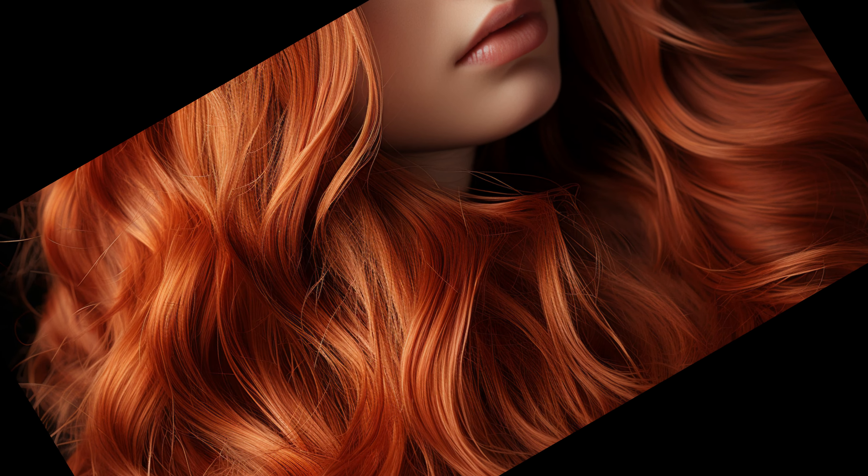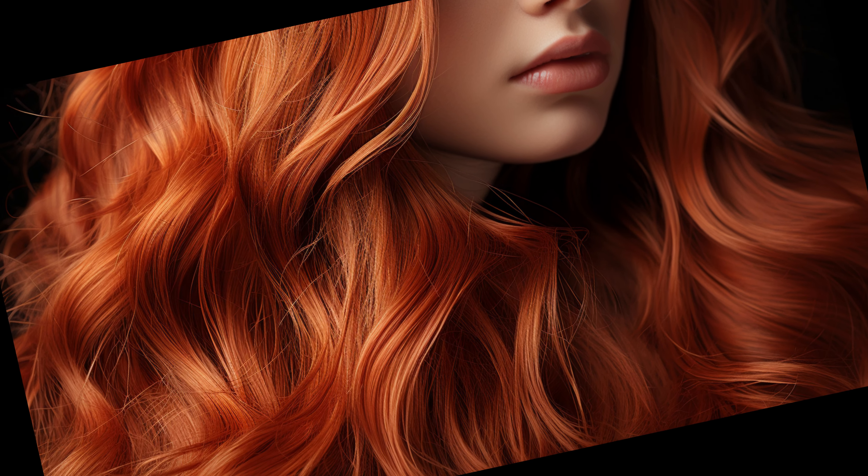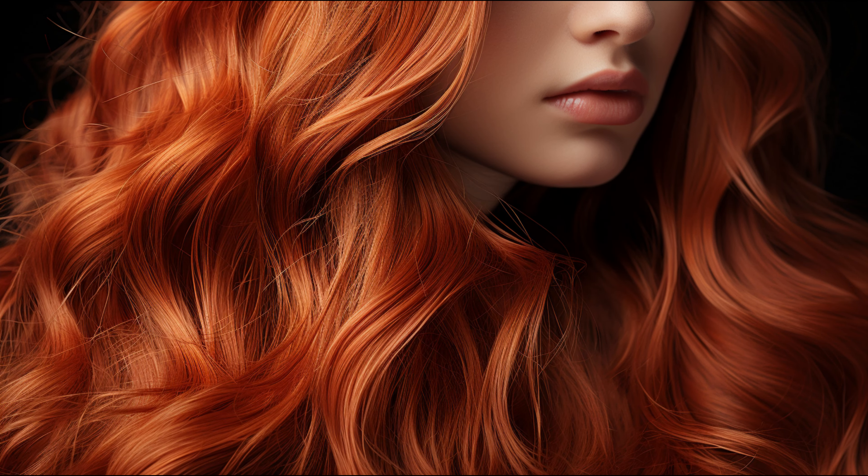Chestnut hair is a shade of brown hair that has a slight reddish tone to it and is often broken down into the two colors of chestnut brown or light chestnut brown hair. It is a brighter shade of brown than standard brown hair, but not as red in color as auburn hair, which has lighter and more easily visible red tones to it.